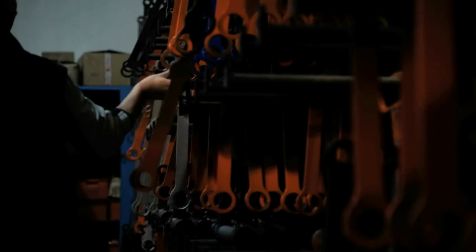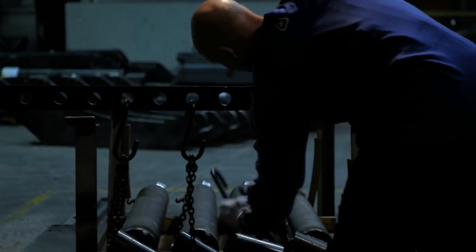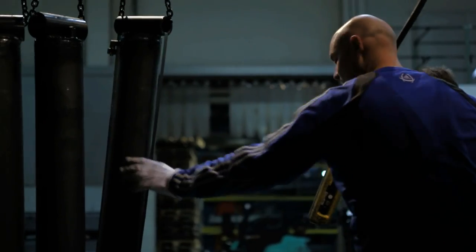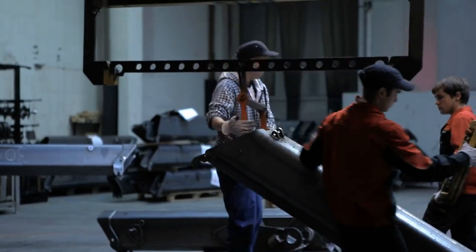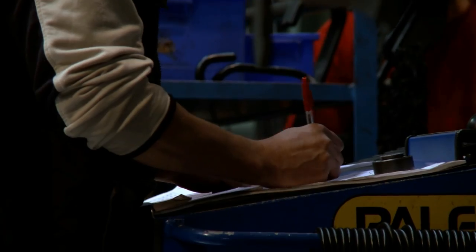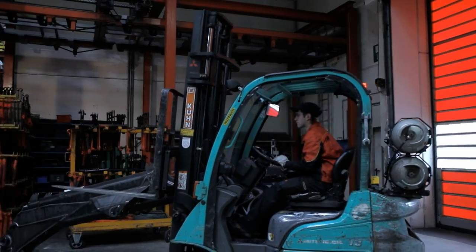Palfinger stands for top quality in loading cranes. The reason for this is the complex surface coating created by means of cathodic dip painting, in short KTL. Palfinger are the only crane manufacturers that offer this high quality coating standard.